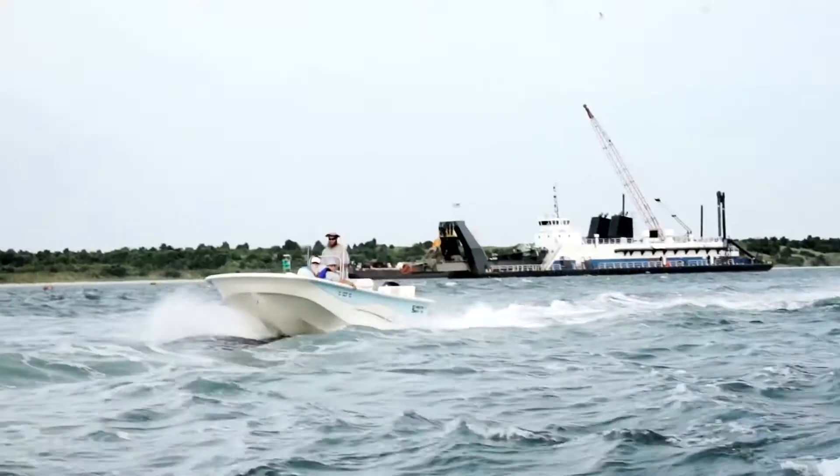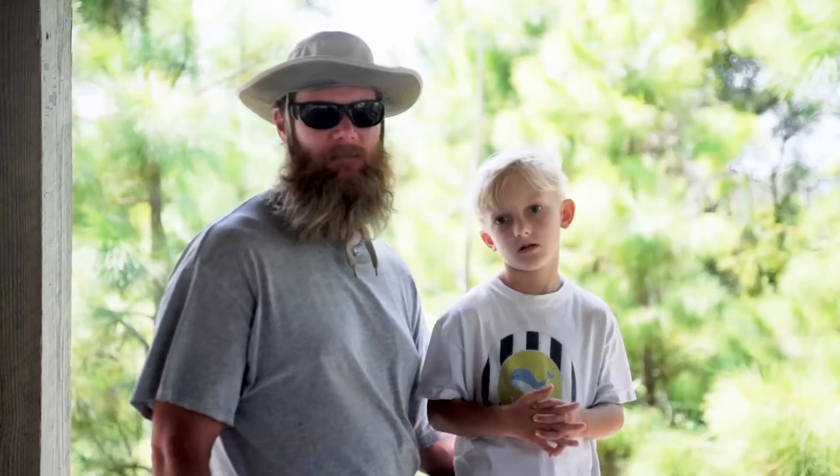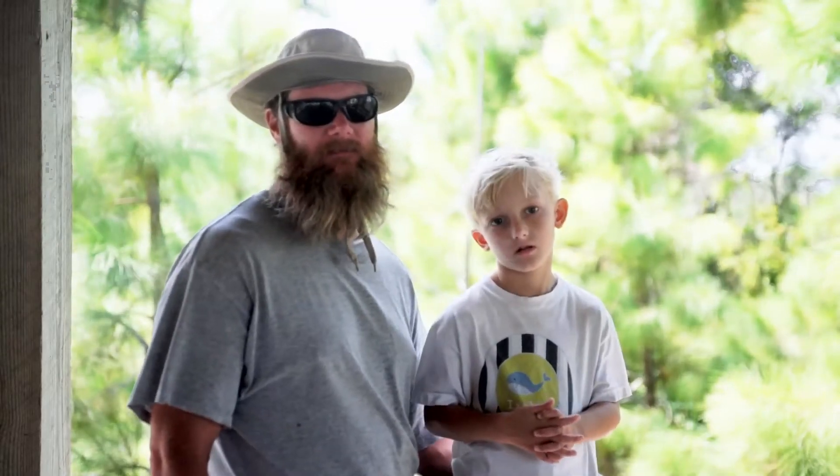My name is David Zimmerman. I'm from Willis Springs, North Carolina. I have a Carolina Skiff 218DLV that I bought from Chatley Marine in Sanford, North Carolina.